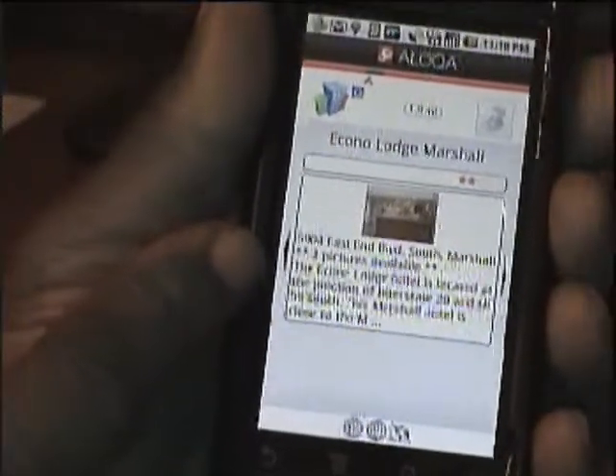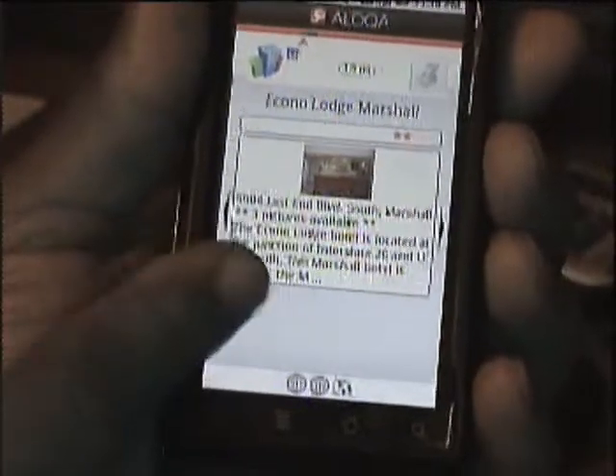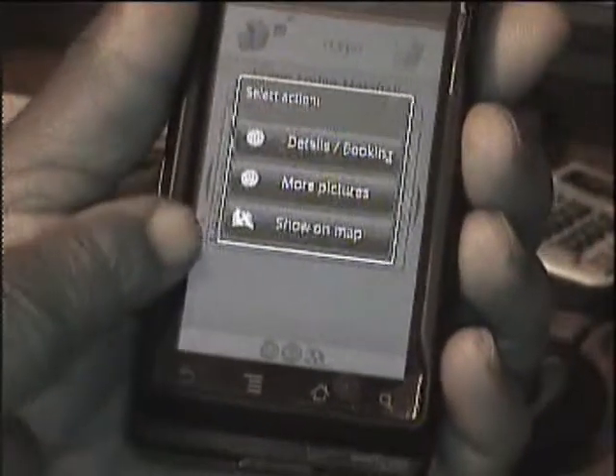If you want more information, it's right there. It's showing the address, it has three pictures available, and it gives the address about where it is. More information — here you've got details of booking, more pictures, and show on map.